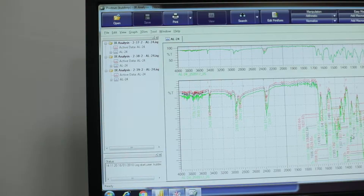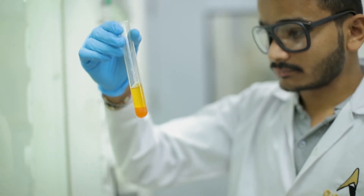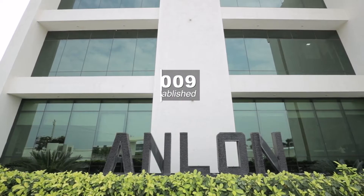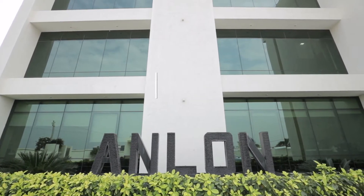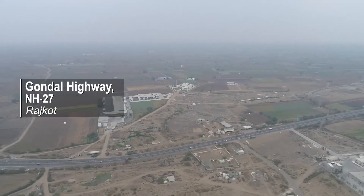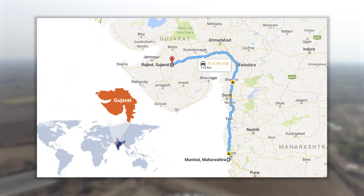Anlon Healthcare is a research intensive manufacturing unit of active pharmaceutical ingredients and drug intermediates. We were established in the year 2009 to manufacture and to cater to the healthcare industry. Our manufacturing facility is located on Rajkot Gondal Highway, NH27, which makes it easily approachable from Ahmedabad and Mumbai.